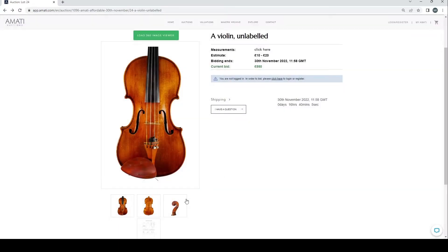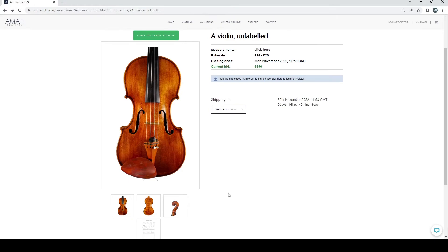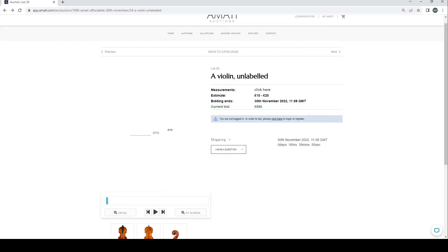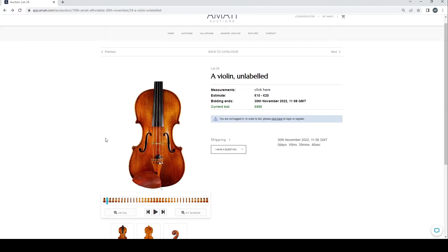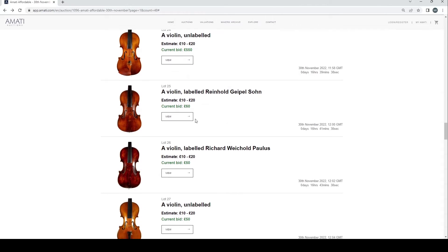An unlabeled violin at 550 with quite a nice back and an interesting graft — slightly curious. A quick look at the spinning view shows fairly nice wood to it. A few things look a little off with the F-holes but interesting.